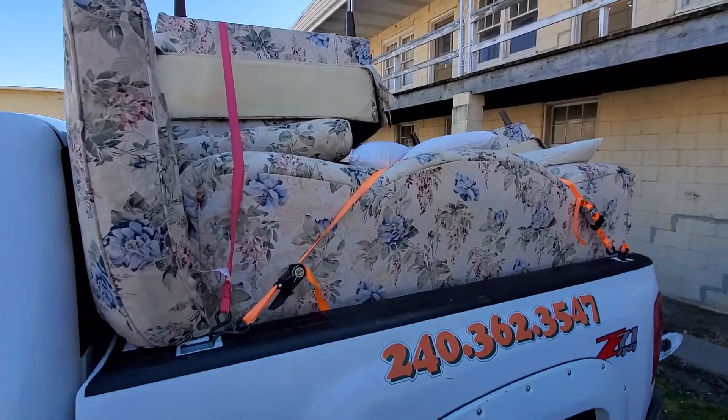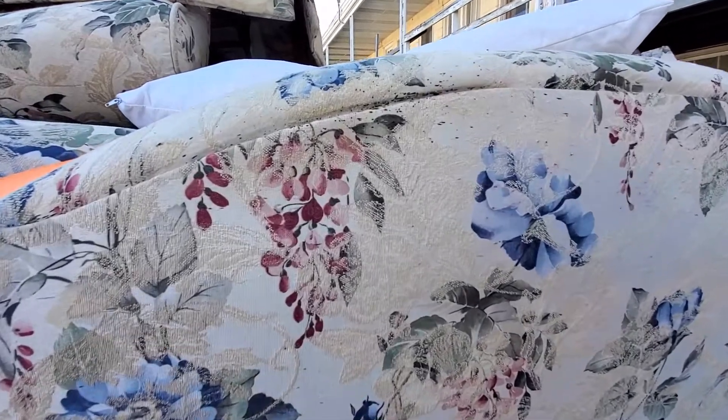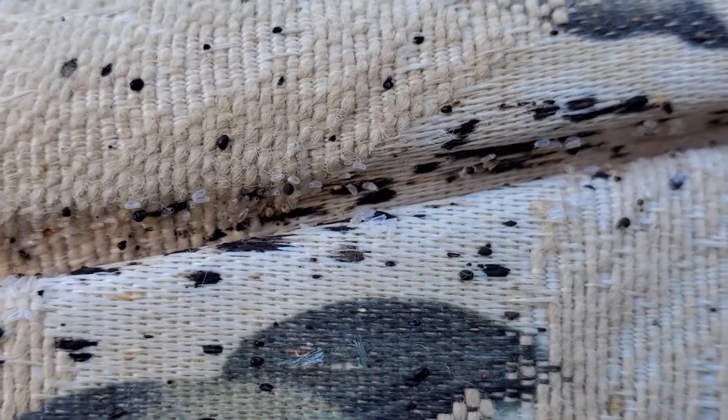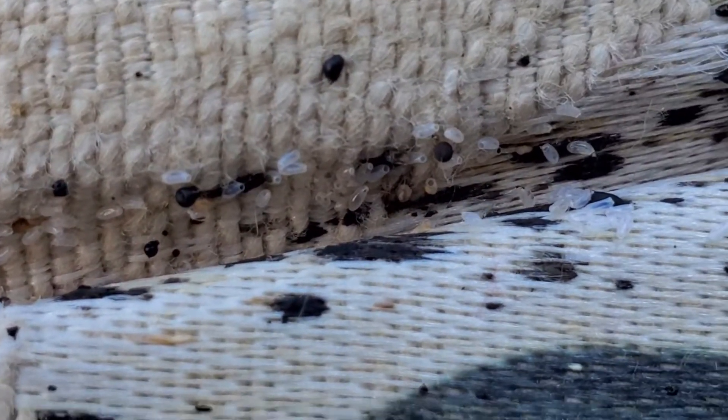I can't tell you enough folks — watch buying second-hand furniture, man. Another bed bug job we just did today. Look at that. Look at those eggs in there. Look at those eggs.